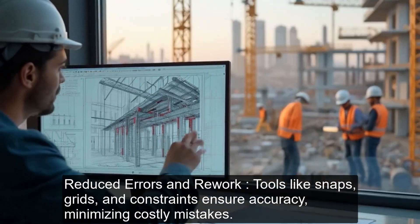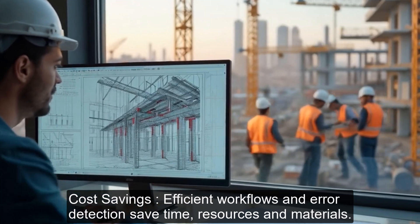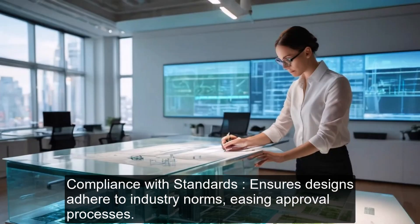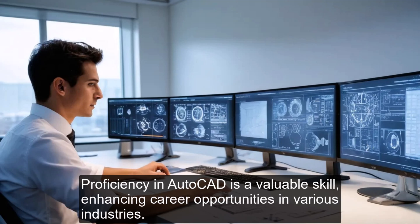Reduced errors and rework — tools like snaps, grids, and constraints ensure accuracy, minimizing costly mistakes. Cost savings — efficient workflows and error detection save time, resources, and materials. Compliance with standards — ensures designs adhere to industry norms, easing approval processes. Career growth — proficiency in AutoCAD is a valuable skill, enhancing career opportunities in various industries.